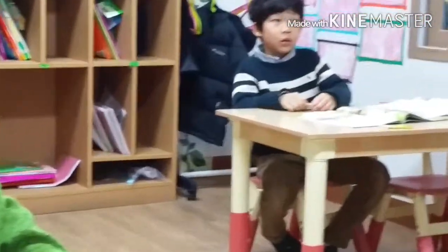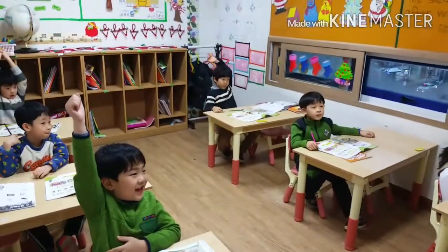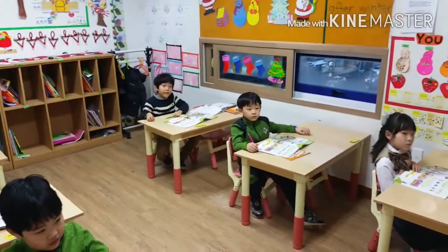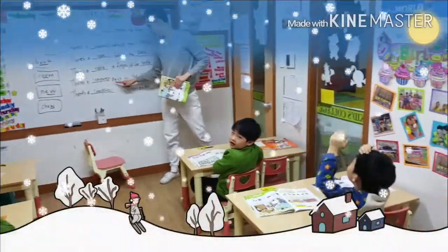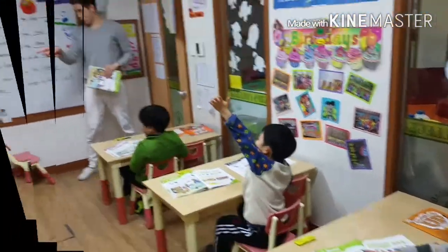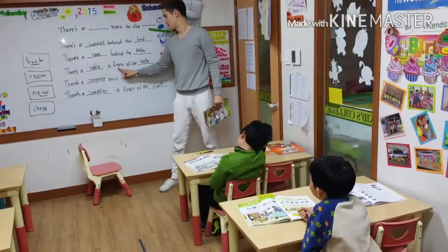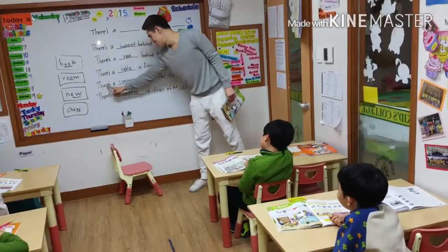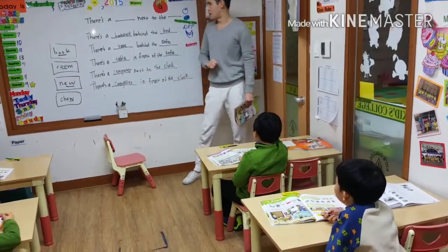Now, raise your hand if you can read another sentence. Who can read another sentence? Raise your hand. Who wants to read another sentence? Alright, Daniel, read this one for me, please. Very good. Tracy, you want to read another sentence? Alright. Okay, this one. Very good.